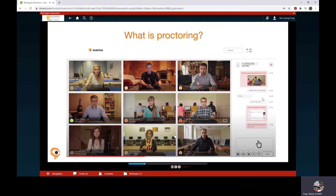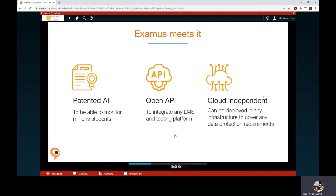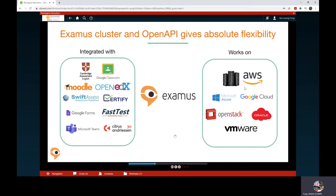In 2020, online proctoring companies face certain challenges: scalability, flexibility, and importantly, data privacy. Examind meets all of them. We have patented AI, open API, and we are cloud independent. Examind is integrated with the most popular testing platforms and can work in any major cloud or in customer infrastructure.